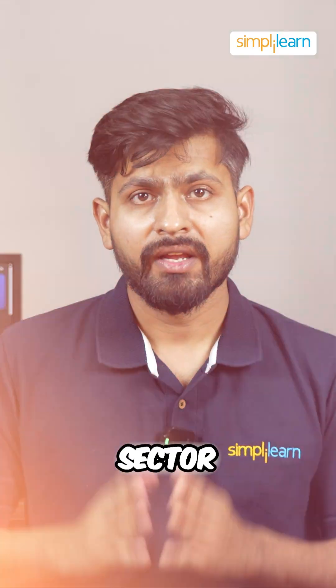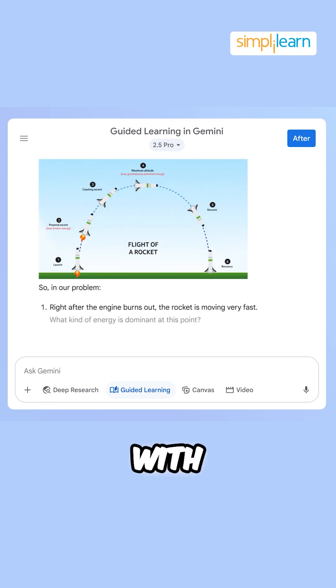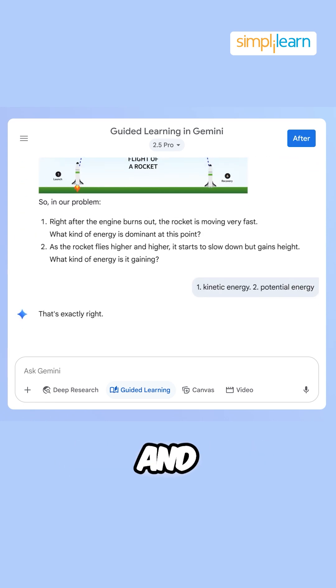Fifth is the education sector. Gemini 3 also acts as a personalized tutor which can help students with homework, explanations and interactive learning.